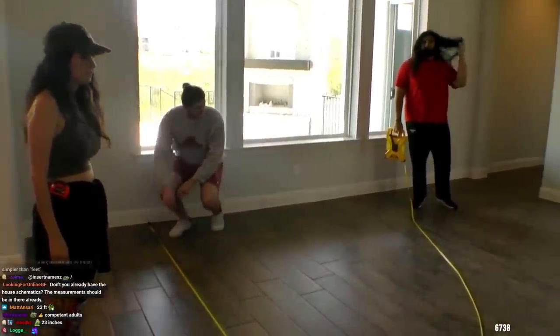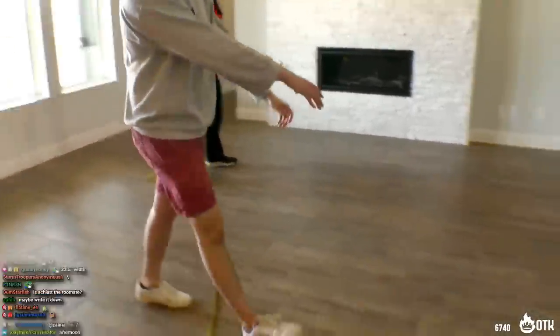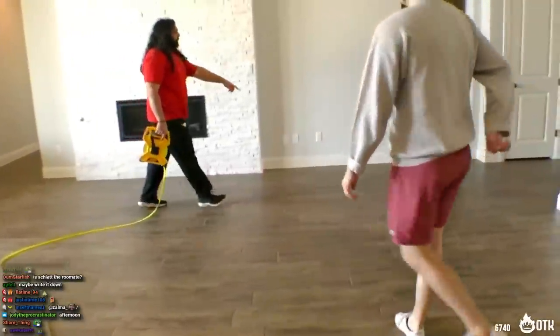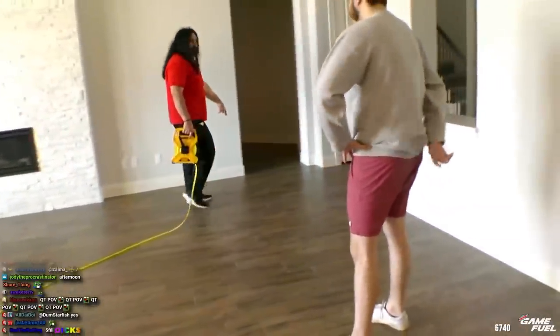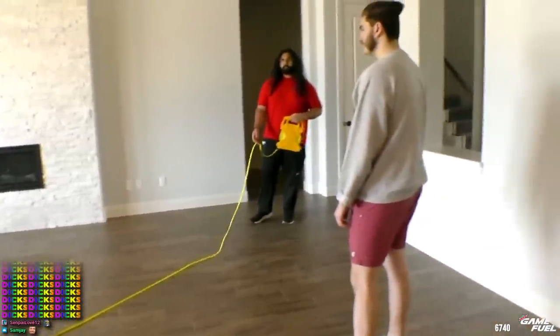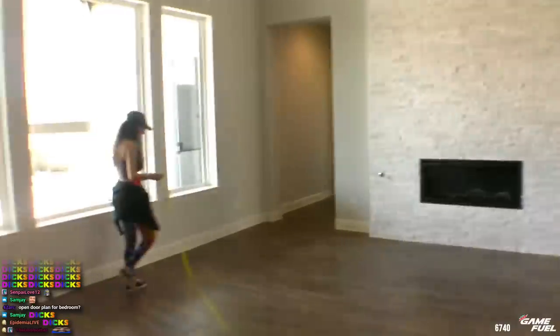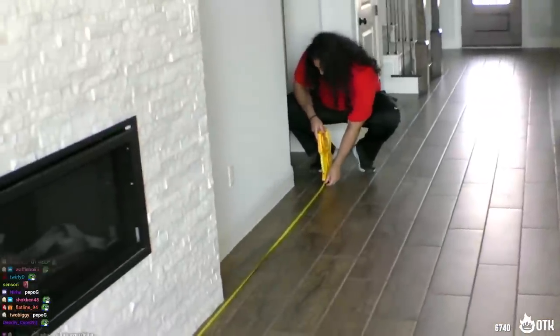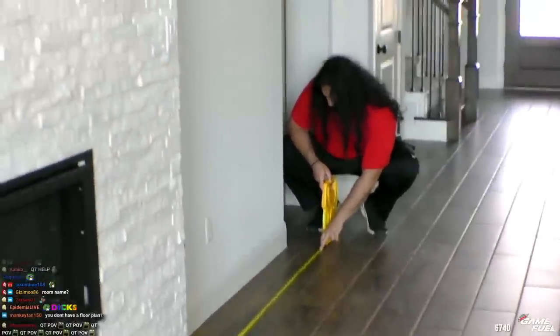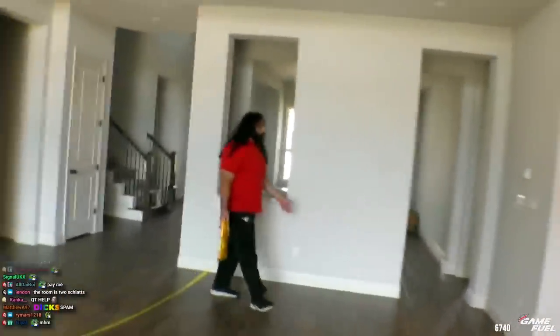Ideally the couch should go from here, lining up with that wall. We need to measure the walls — from this wall to that wall. Does anybody write this down? Chat, write this down. We'll just remember it. This is from wall to wall. It's like 16 feet. So we basically have 16 feet to work with, outside of the walkway.